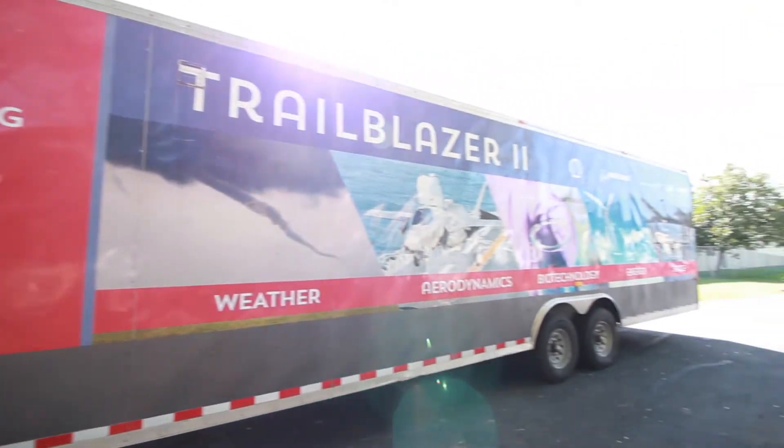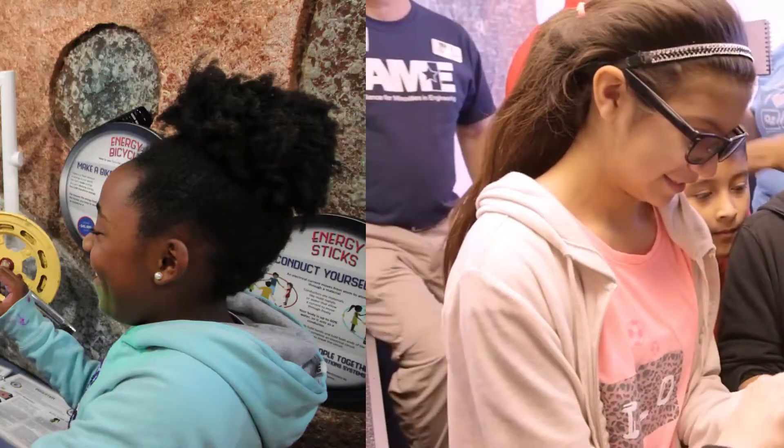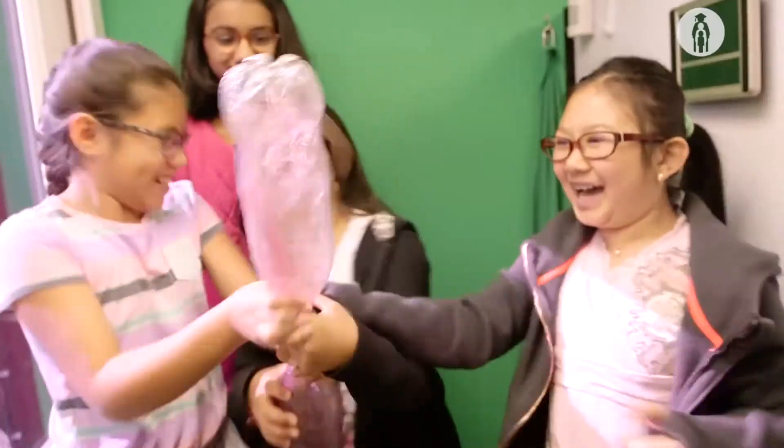What is a Trailblazer visit? A Trailblazer visit is a field trip that comes to your school. The Trailblazers are STEM museums on wheels,